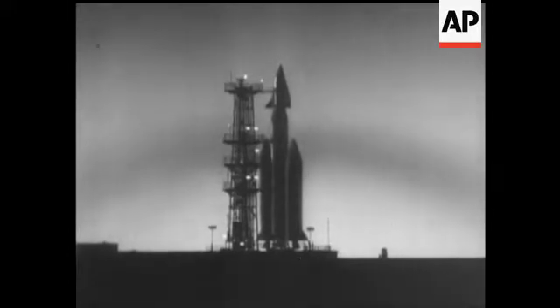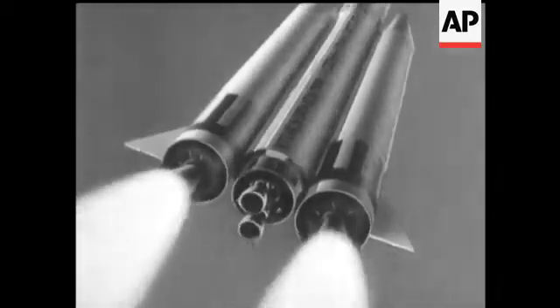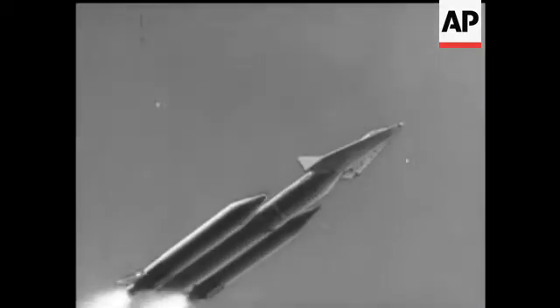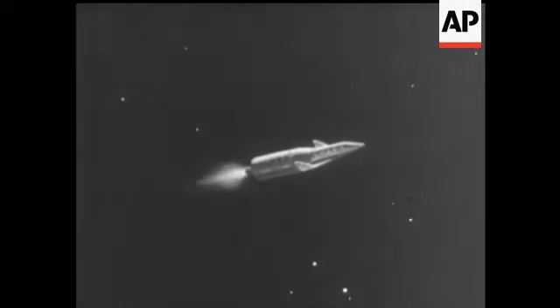A Titan 3 booster carrying a space glider. This animation sequence from the United States illustrates a proposed step forward in bringing astronauts back to Earth. The different stages separate as the vehicle approaches its orbital path in outer space. It's scheduled for launching from Cape Canaveral next year.